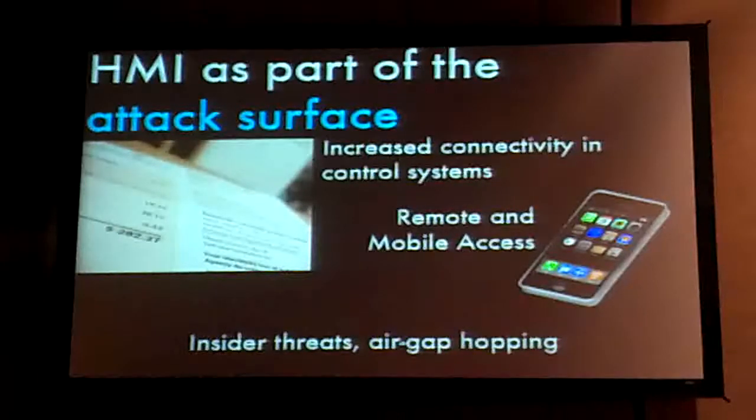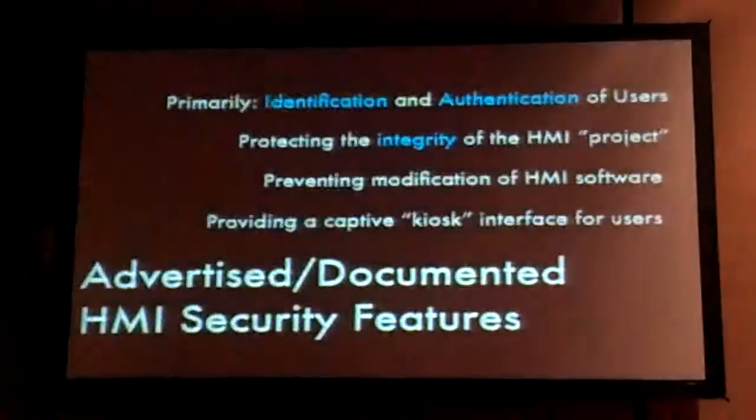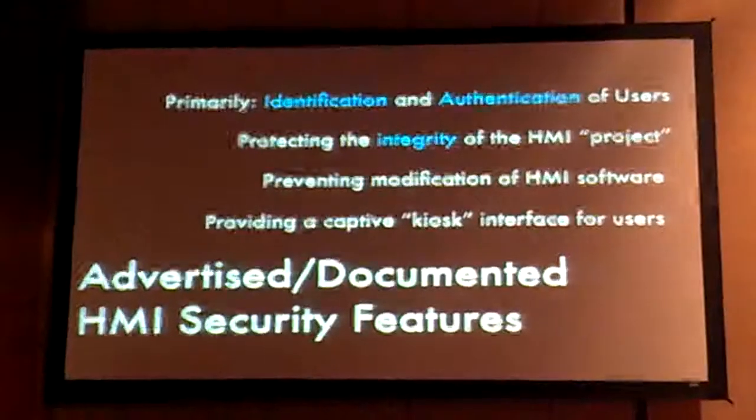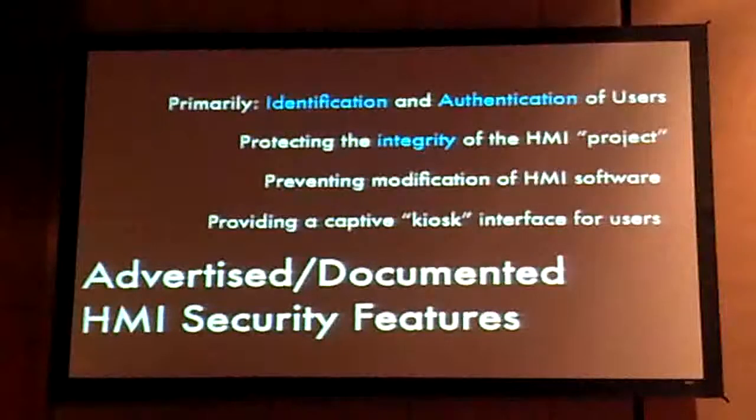You ask them: what happens when the system breaks? They say they call their solutions provider and they fix it remotely — not on site. So we look at HMI security features. Some of these products don't have any sort of security features — it's control panel software that runs locally, talks out to devices, and that's it. I don't really pick on those because they're not claiming to do anything.